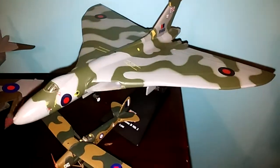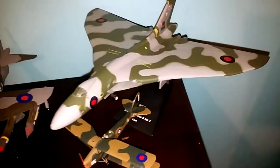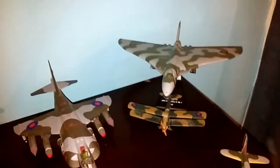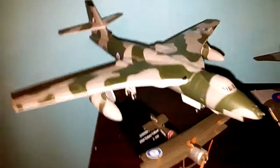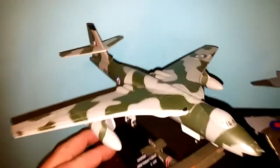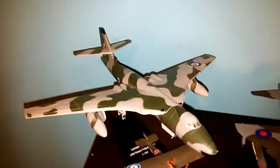So I have a Vulcan bomber, XH558, which is retired now. I love the Vulcan — I hated when they retired it, such a famous plane, but they couldn't keep it in service, had a load of problems. This is a Vickers Valiant, and I believe there's one somewhere at a museum. Another very famous plane.